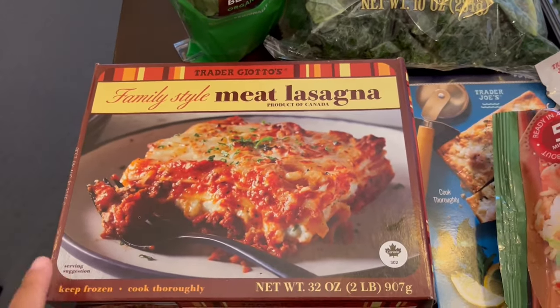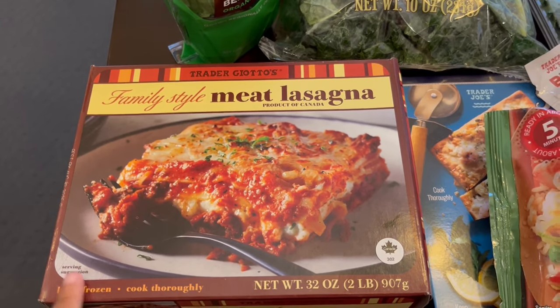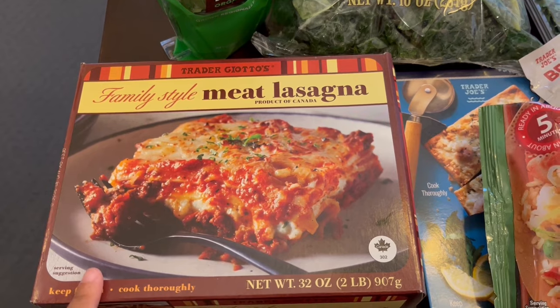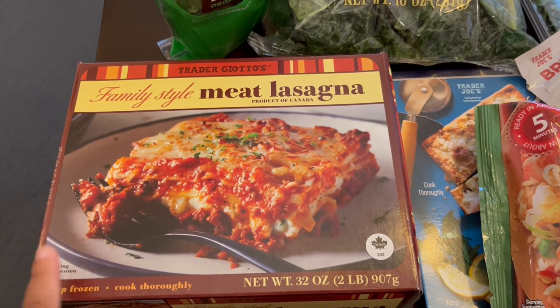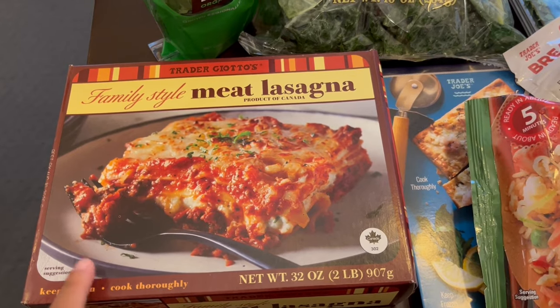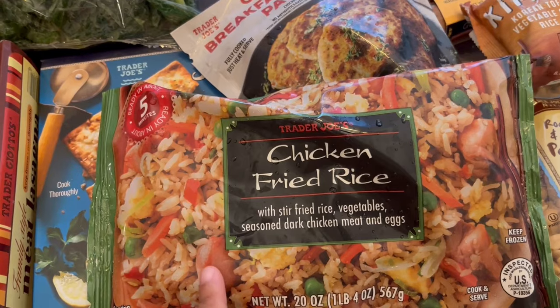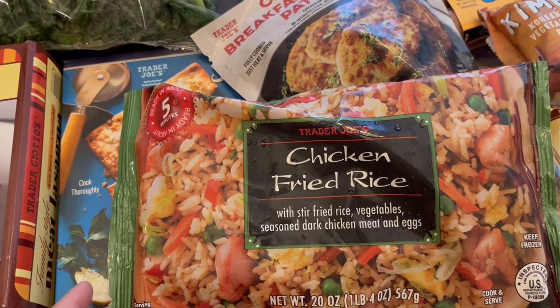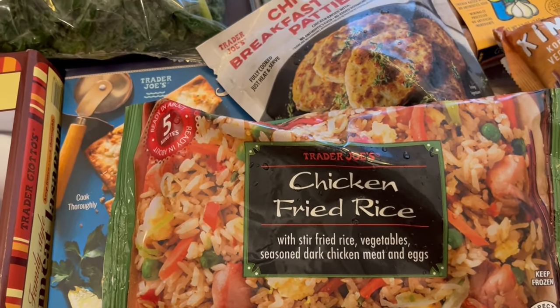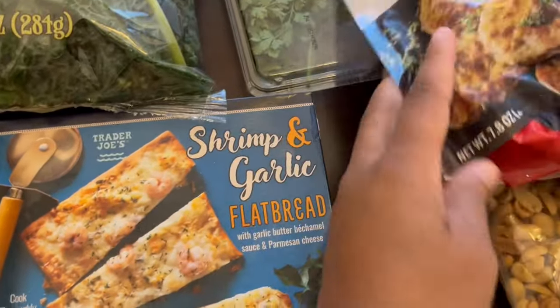Another favorite of mine is this family style lasagna. It will feed four comfortably and I love it. It's pretty inexpensive — I think it's like $6.99 or $7.99 — but it is so good, it tastes way better than Stouffer's. Another favorite of mine is this chicken fried rice. It is absolutely delicious.